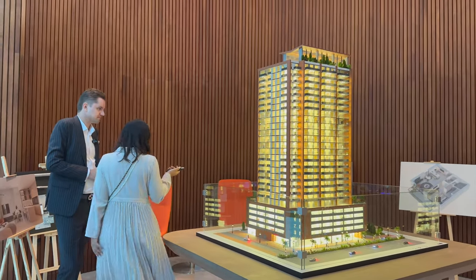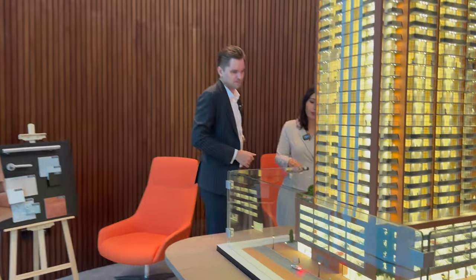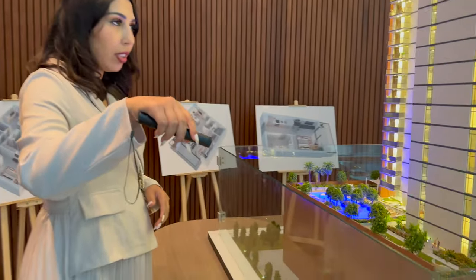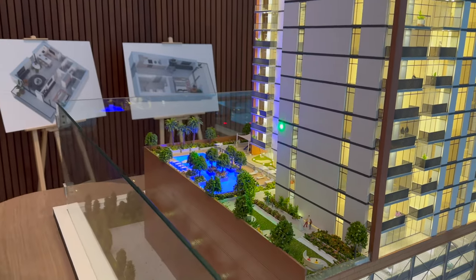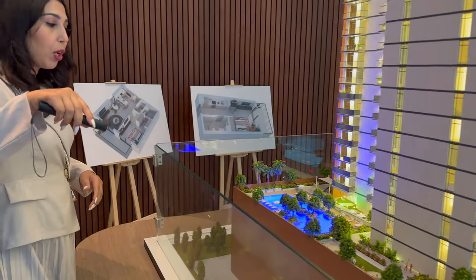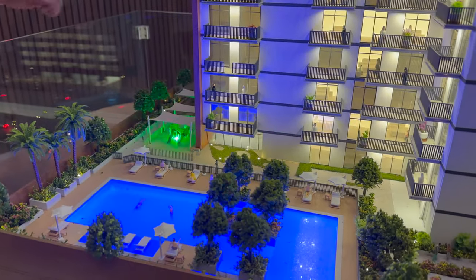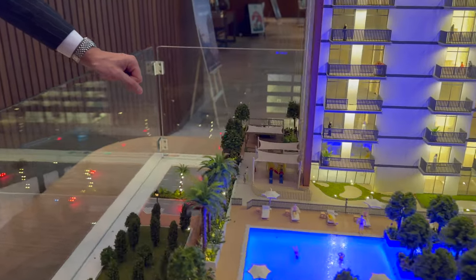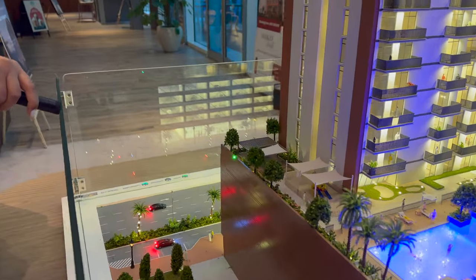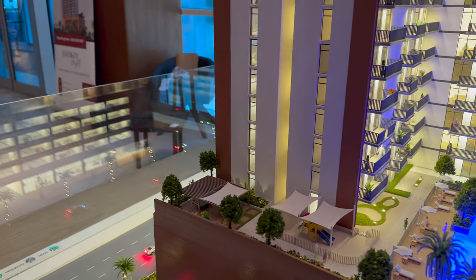Let's have a look at the amenities. We have a barbecue area — we're closing off here so as not to disturb other clients. We have a small golf area for kids, a swimming pool, a kids' area, and a tennis table. On the first floor we'll have the gym and sauna.